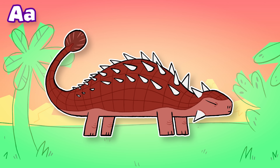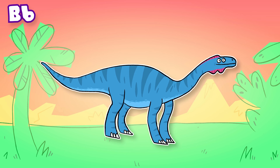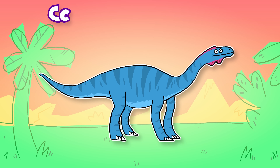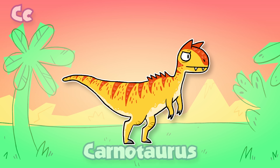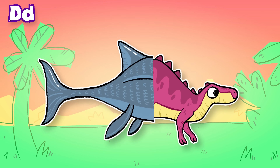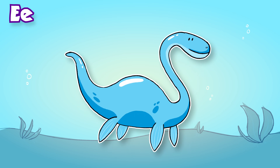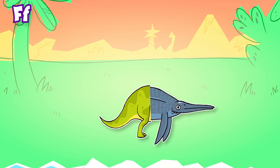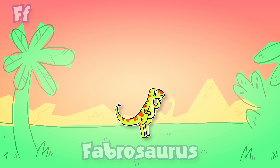Dinosaur ABC! A: Ankylosaurus. B: Brachiosaurus. C: Carnotaurus. D: Dimetrodon. E: Elasmosaurus. F: Fabrosaurus.